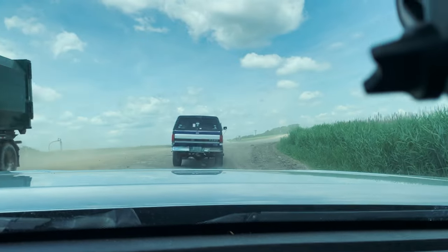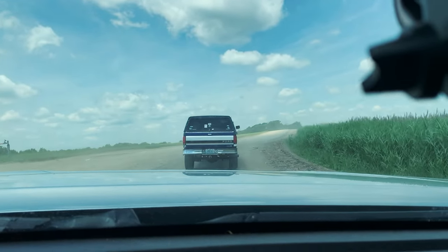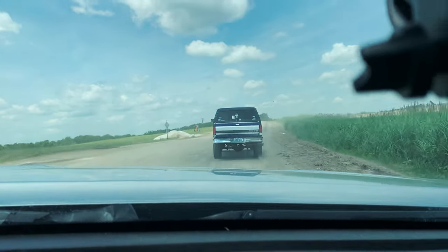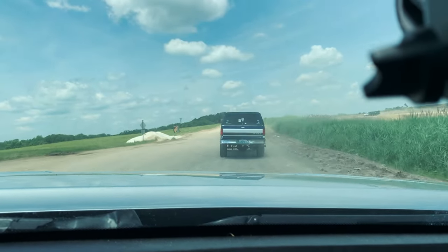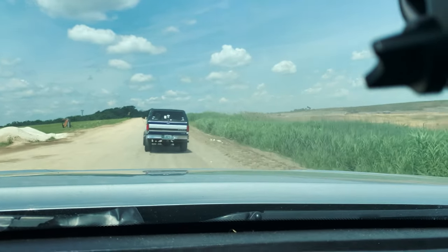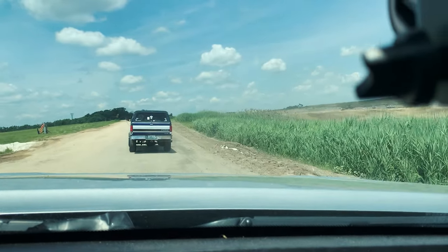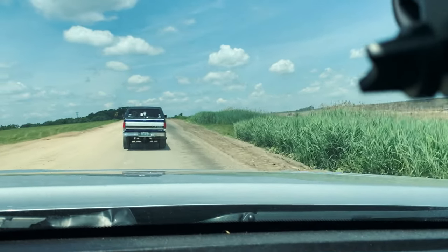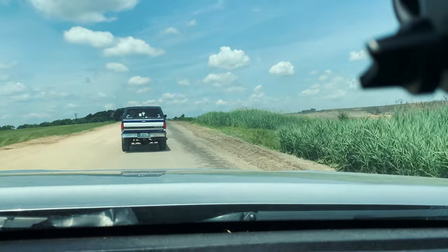Good thing I got this Tundra, though. She can take this hill without any issues, okay? Even during the rainy days where it's all muddy and stuff. Oh, trust me — this Tundra. This one doesn't have crawl mode, but trust me, she can crawl. She definitely can crawl.